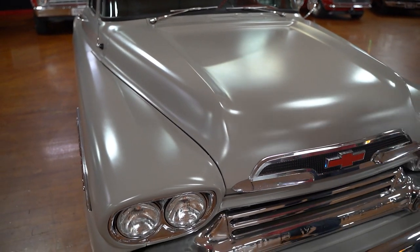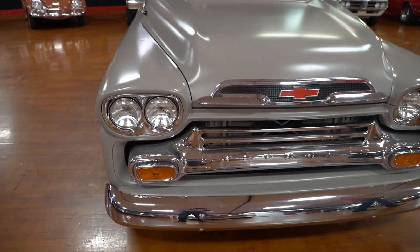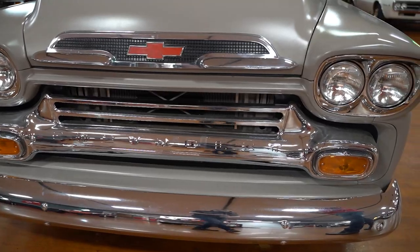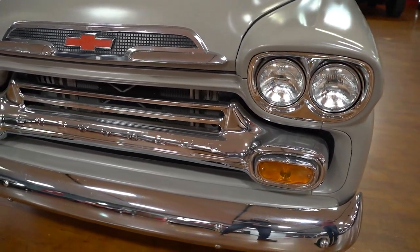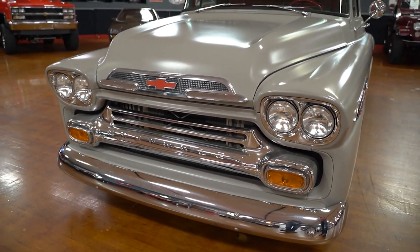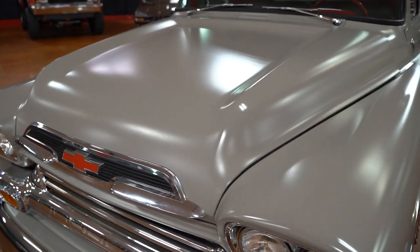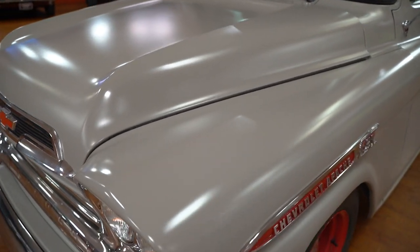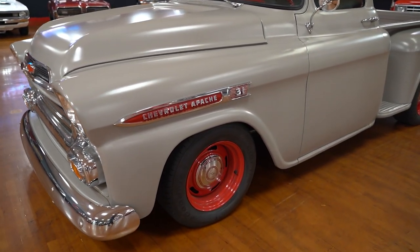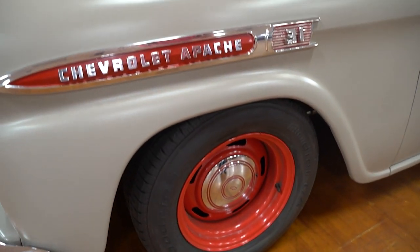We do not know when the restoration was completed on this truck, when it was painted, or the actual mileage. The title reads exempt. The chrome on the front grille and lower front bumper is in pretty good condition. This truck has not only a nice look to it, but a nice stance. Nice color combination — you have the red bow tie and flat gray paint on the truck. BF Goodrich radial tires all the way around.